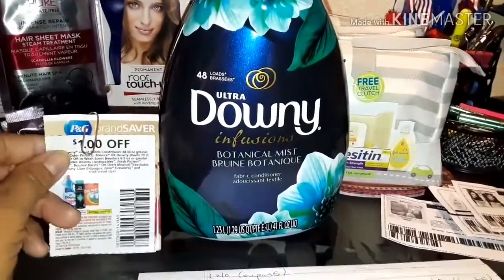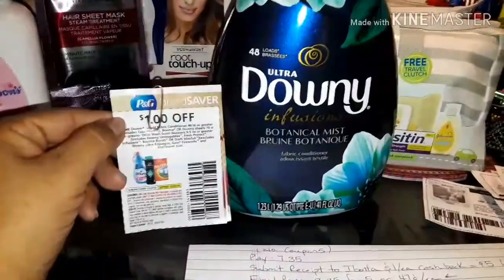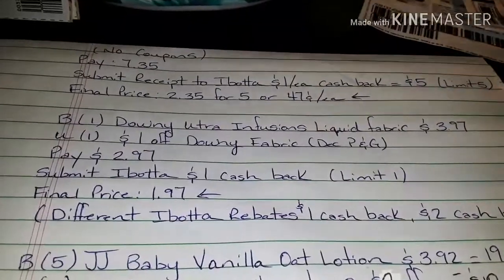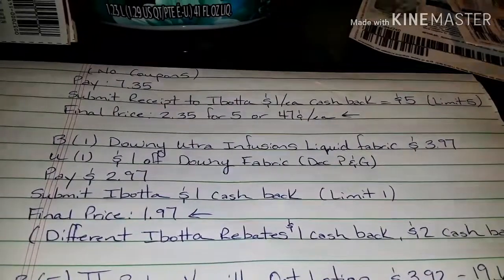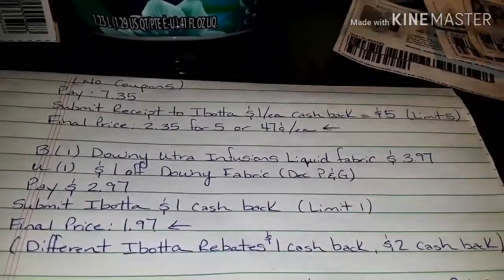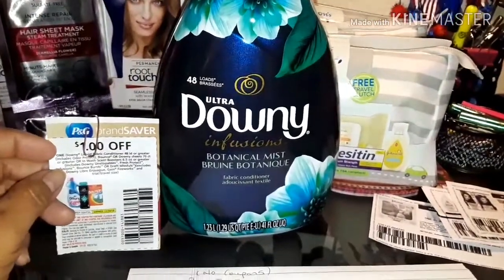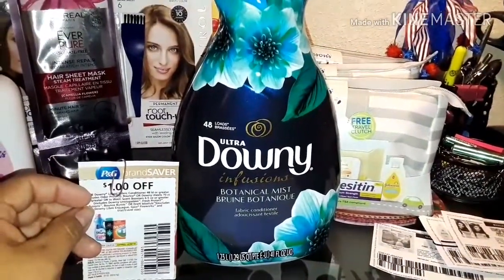Last but not least, we've got the Ultra Downy 1.23 liters for $3.97 at Walmart. We've got a $1 off manufacturer coupon from Procter & Gamble — the P&G from December. After you use your dollar manufacturer coupon you pay $2.97, then submit your receipt to Ibotta for $1 cash back — limit of one — making the final price $1.97. Now many of you will have different Ibotta rebates: some will have $1 cash back or $2 cash back. If you've got the $2 cash back your final price will be $0.97, and if you have the $1 cash back your final price will be $1.97. Not a bad price for Downy.